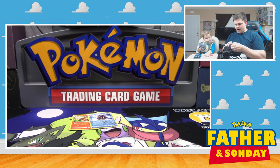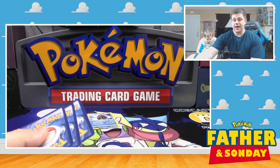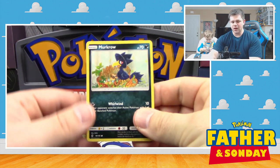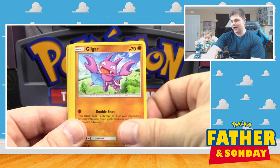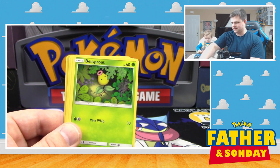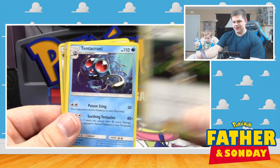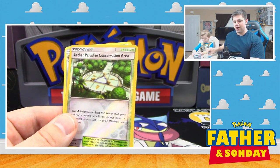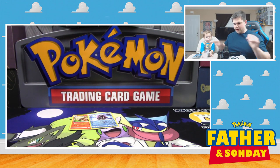Let's try this pack next of Guardians Rising, and then we'll give Lucas a Breakthrough pack. One, two, three — energy to the side. For this pack we've got a Murkrow, Snorunt, Rattata, Gligar, Bellsprout, a Lolan Graveler, Mallow, a Tentacruel, Reverse Holo Aether Paradise Conservation Center, and a Solgaleo.